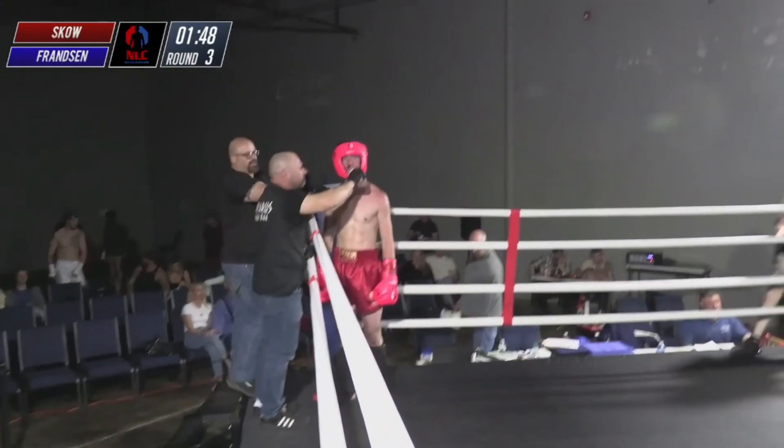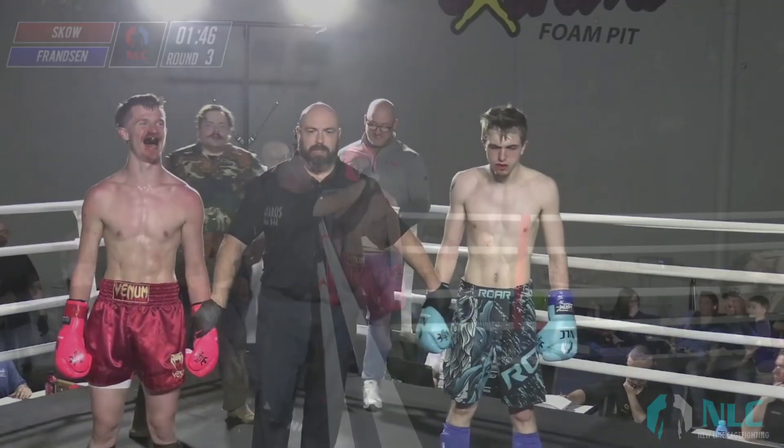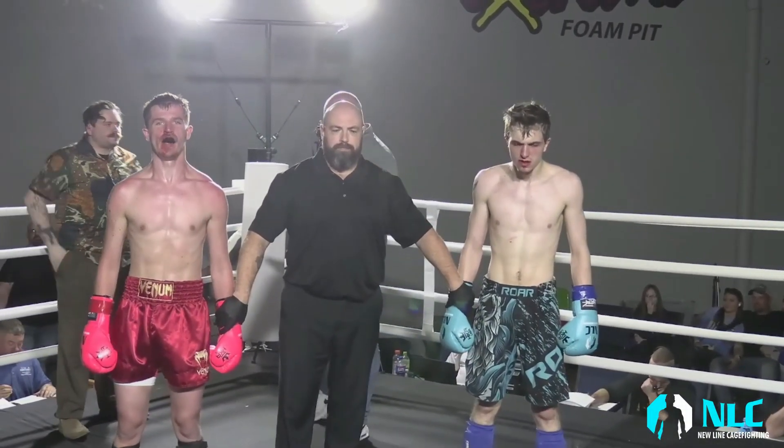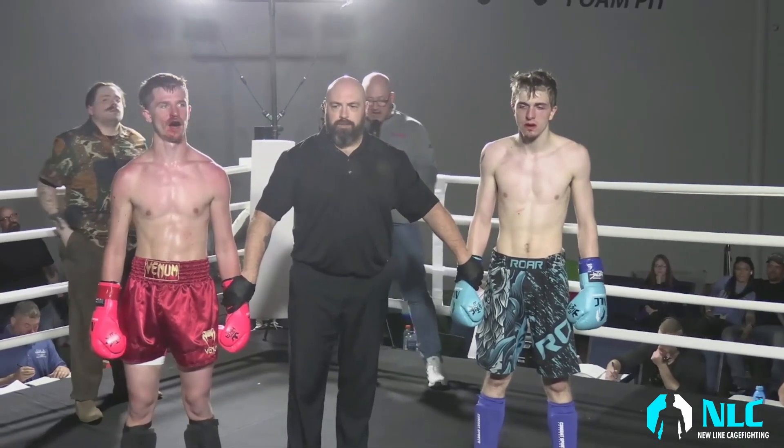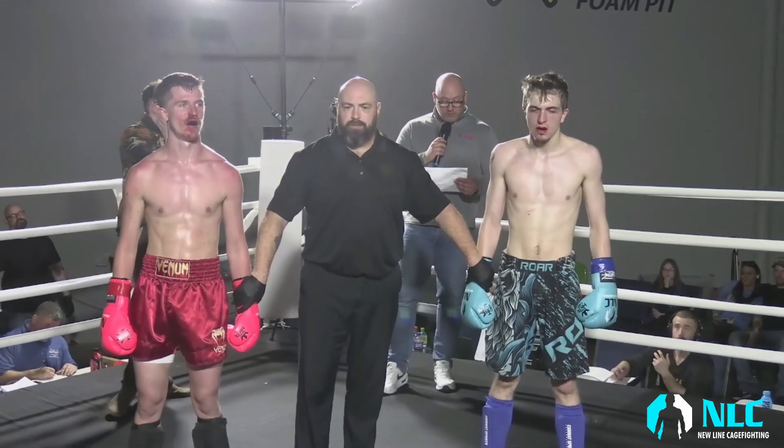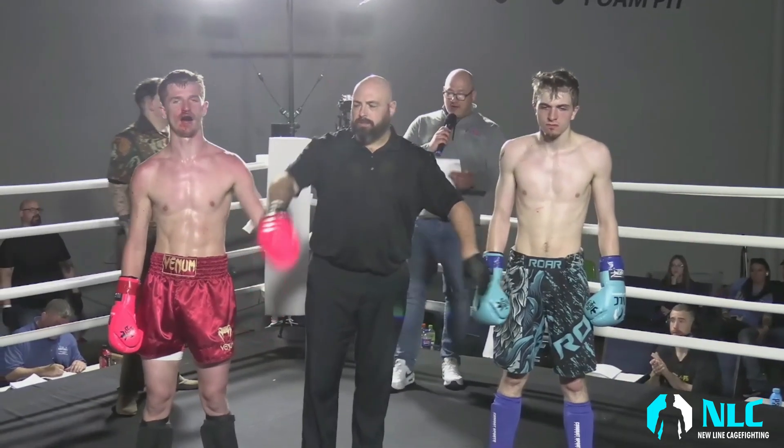Excellent work from John Sko. Ladies and gentlemen, after the second round, your winner by knockout in round two — John Sko.